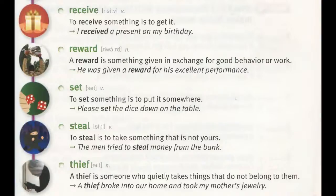Reward. A reward is something given in exchange for good behavior or work. "He was given a reward for his excellent performance."